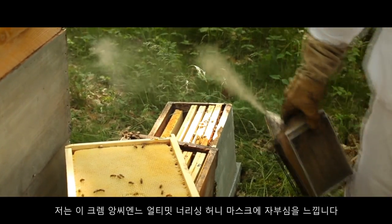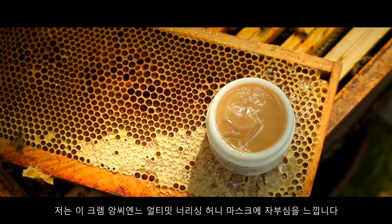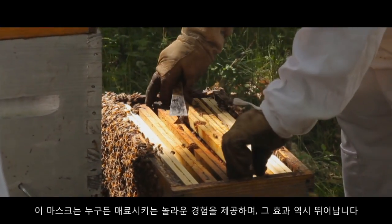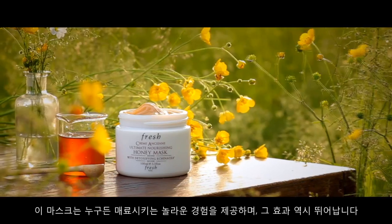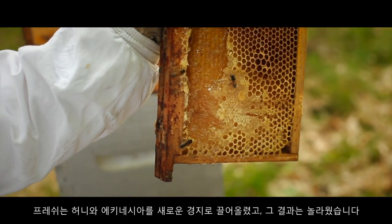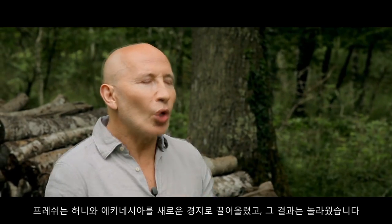But I'm so proud of this product. The Cremantien Ultimate Nourishing Mask not only offers an addictive experience like no other, but it's also so effective. We took honey and Echinacea to a whole other level, and it really works.